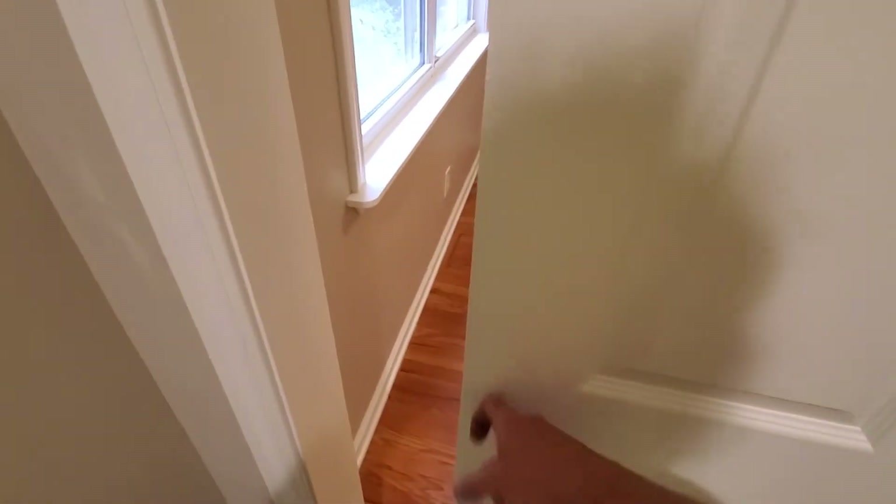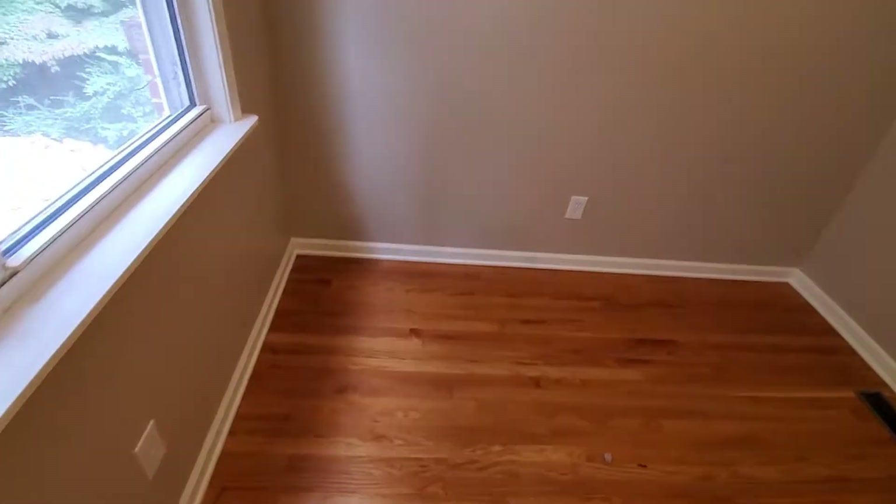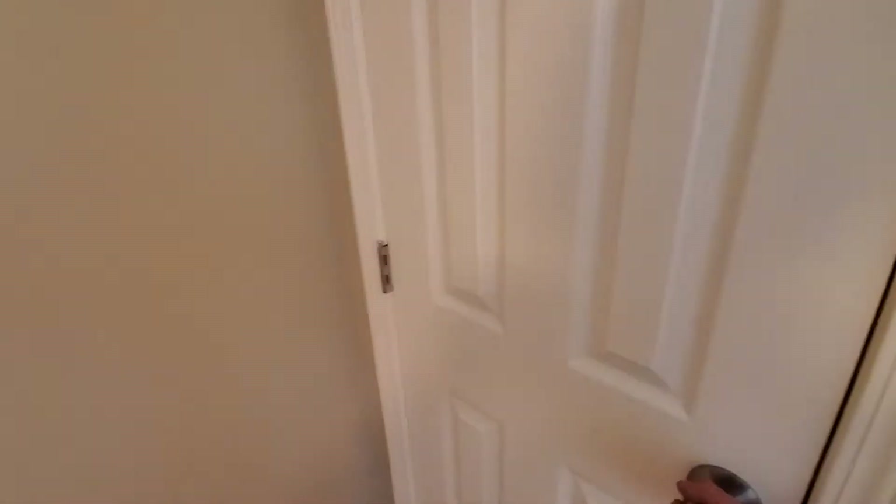I still need to find some hardware for this, but I want to find something better than what I can find at the depot. So here's the office slash small bedroom — nursery, whatever you want to call it — with closet.